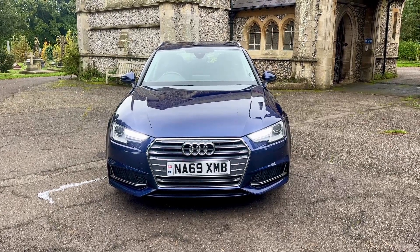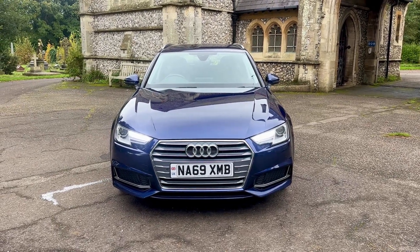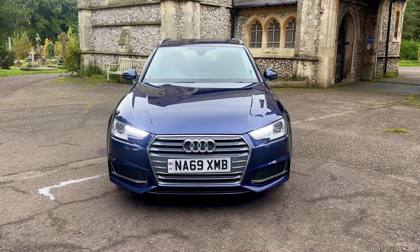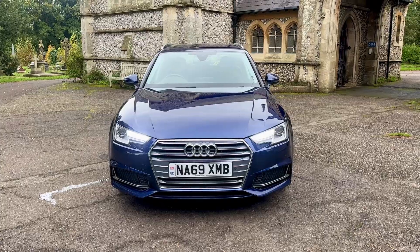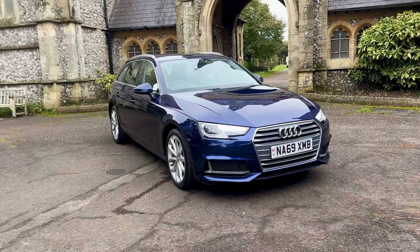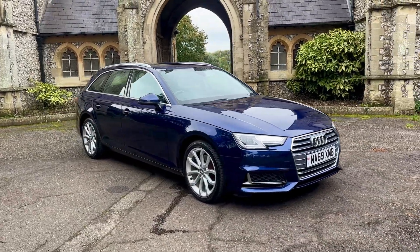Hi everybody and welcome to another presentation from Browns Autos. Today we have a stunning 2019, 69 plate Audi A4 Avant, 2 litre TFSI 35 Sport, Euro 6 manual, done 80,400 miles, finishing in a lovely metallic blue.